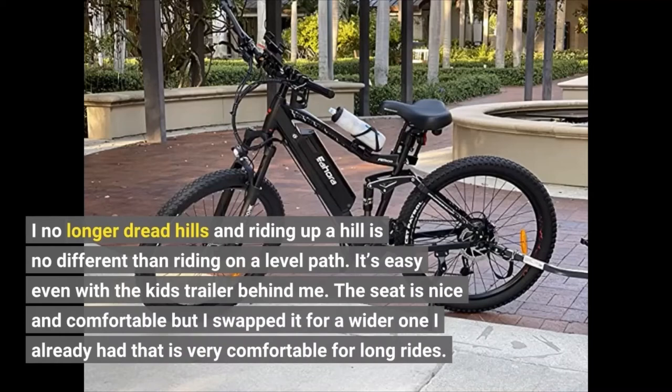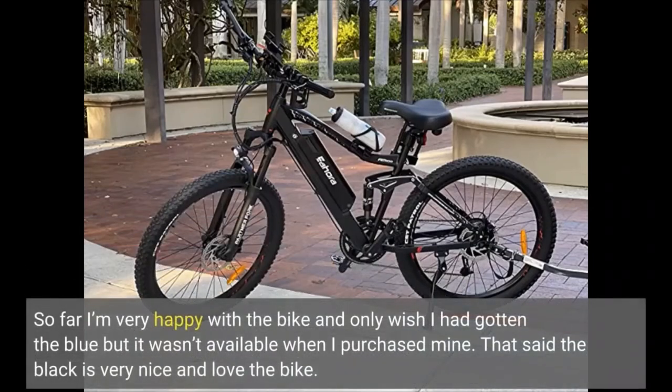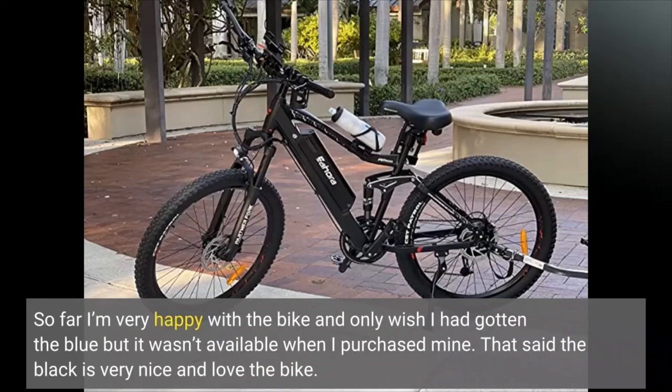The seat is nice and comfortable, but I swapped it for a wider one I already had that is very comfortable for long rides. So far I'm very happy with the bike and only wish I had gotten the blue, but it wasn't available when I purchased mine. That said, the black is very nice and I love the bike. Click the link in the description for more reviews.